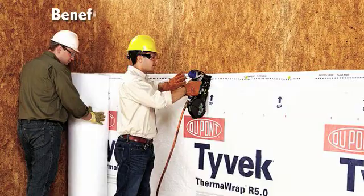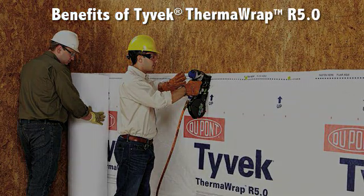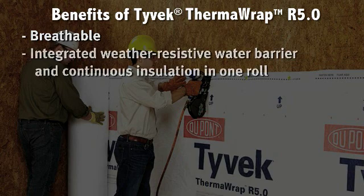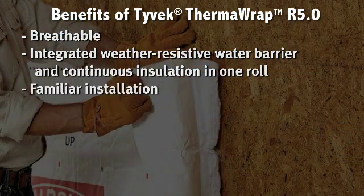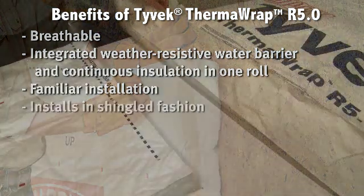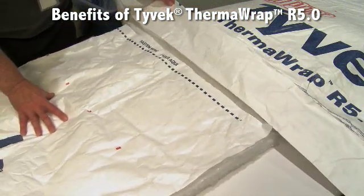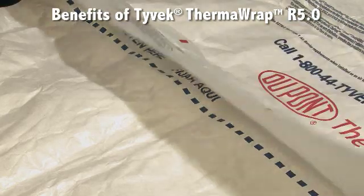Let's talk about the benefits of Tyvek Thermowrap R5.0. It breathes, allowing moisture vapor in the wall cavity to escape and dry to the outside of the building. It's an integrated weather-resistive barrier and continuous insulation all in one roll, and it installs in a similar and familiar fashion as Tyvek home wrap. It installs with excellent water management details, including shingled seams that reduce the risk of water infiltration.